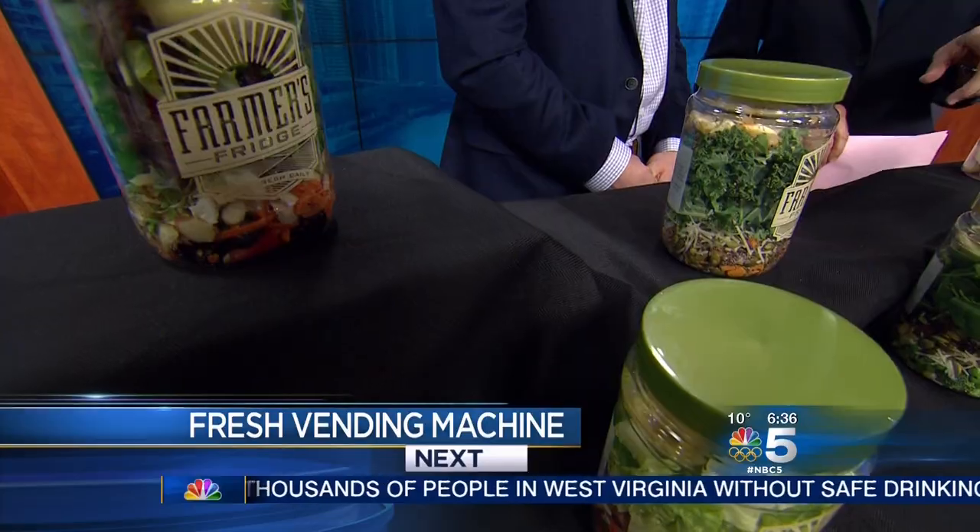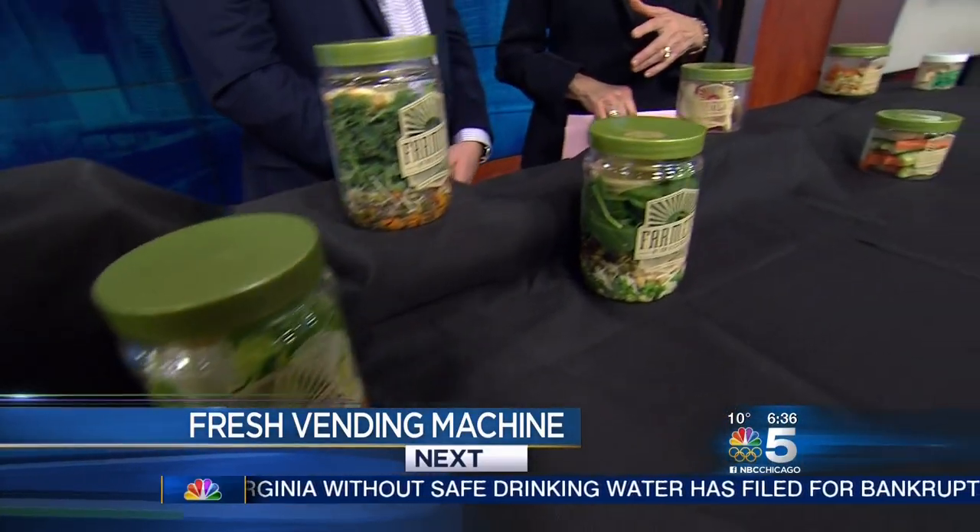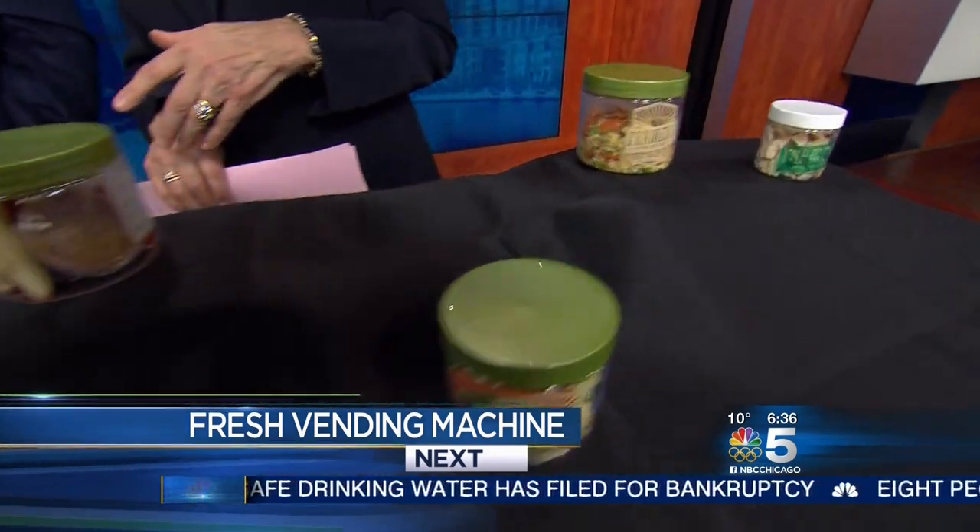Vending machines are normally loaded with packaged and processed foods, but our next guest is packing his vending machine with all fresh produce. We're going to meet him with Sandy Goldberg coming up next. Stay with us.